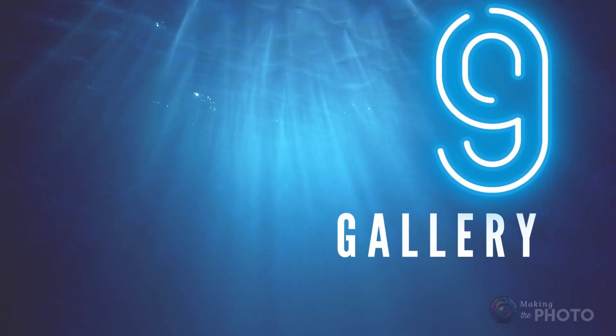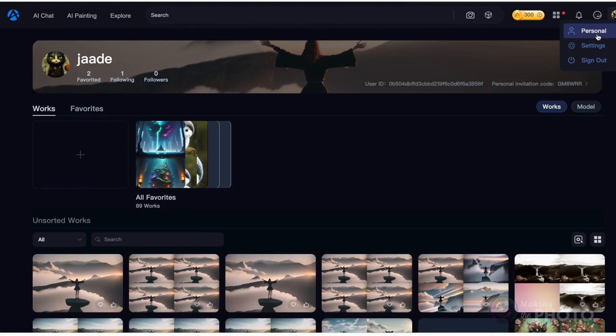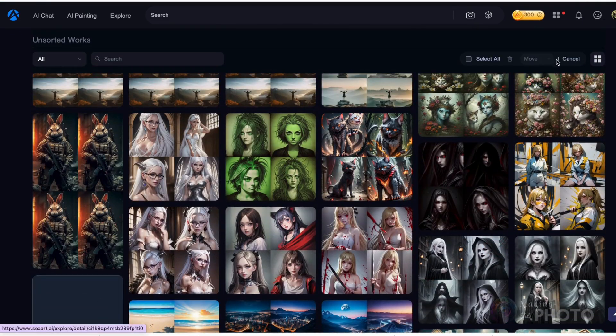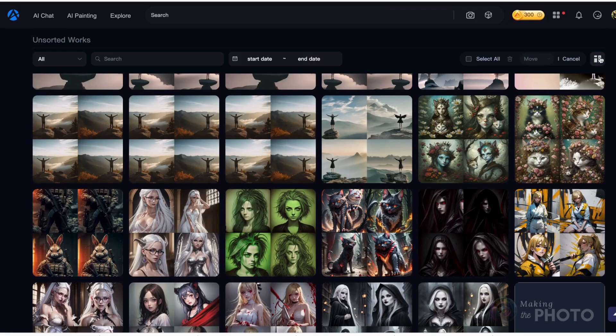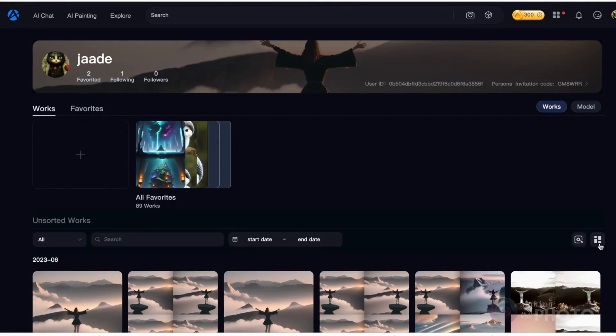Seaart is also your personal digital gallery. You're not just creating breathtaking AI images — you're building a collection. With Seaart, you can neatly organize your masterpieces into different workspaces, and they're waiting for you whenever you want to admire or tweak them. Plus, sharing them with the world is just a click away.